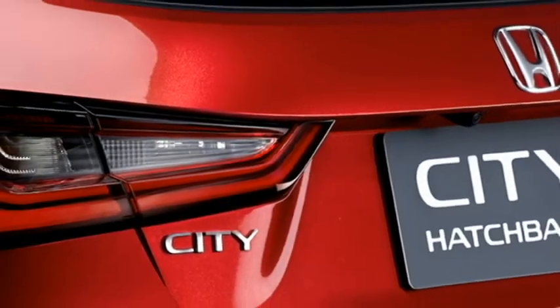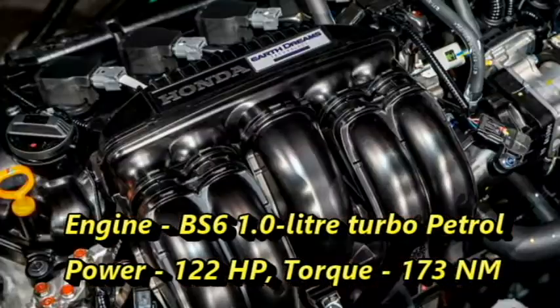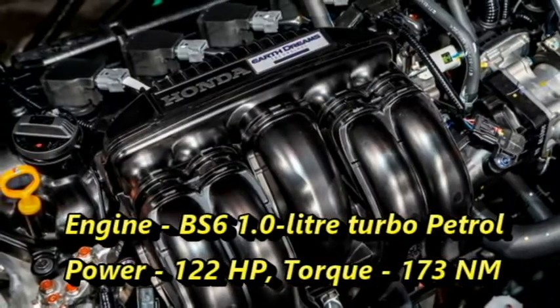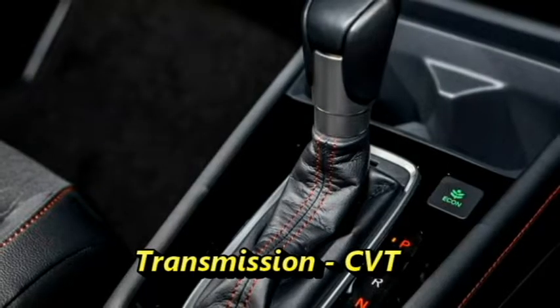Talking about the power, the new City hatchback will get a 1-liter turbo petrol engine capable of producing 122 hp of power and 173 Nm of peak torque. The engine will be mated to a CVT gearbox.